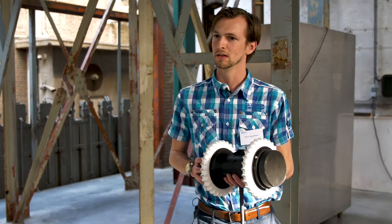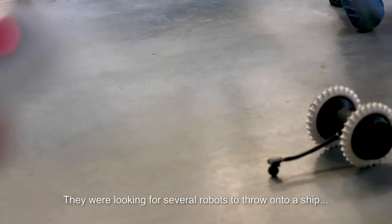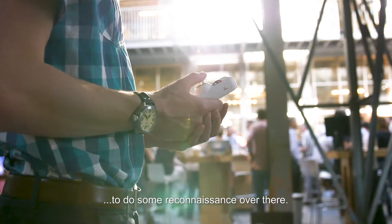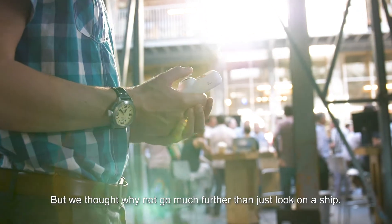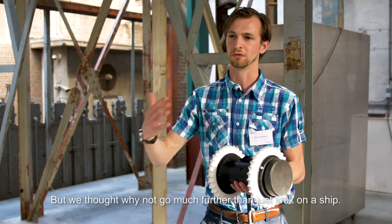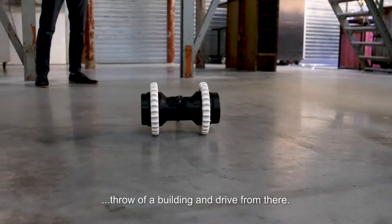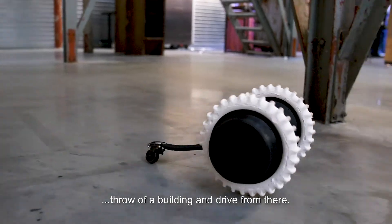It started with the Marine — the Marine was looking for several robots to throw onto a ship and do some reconnaissance over there. But we thought, why not go much further than just looking on a ship? The next step would indeed be to create a robot that we can throw off a building and drive from there.